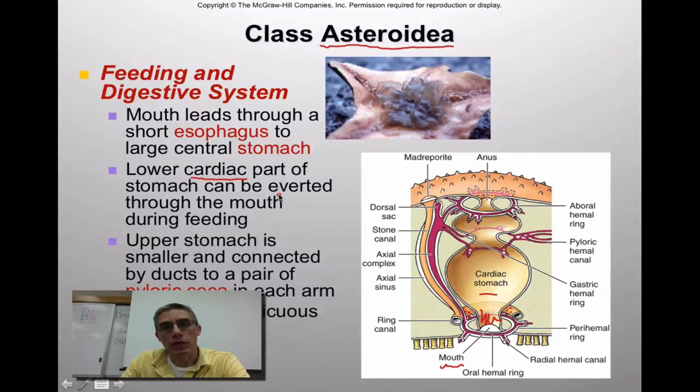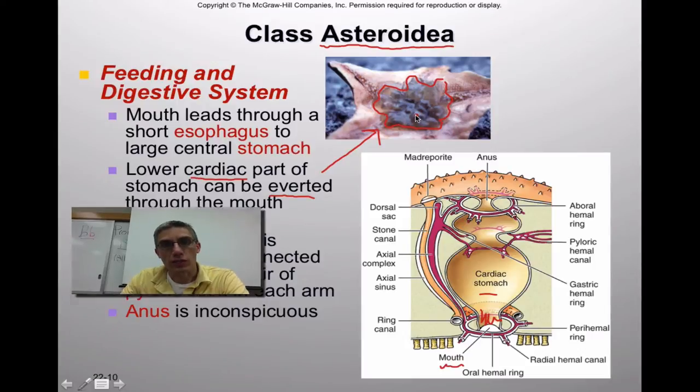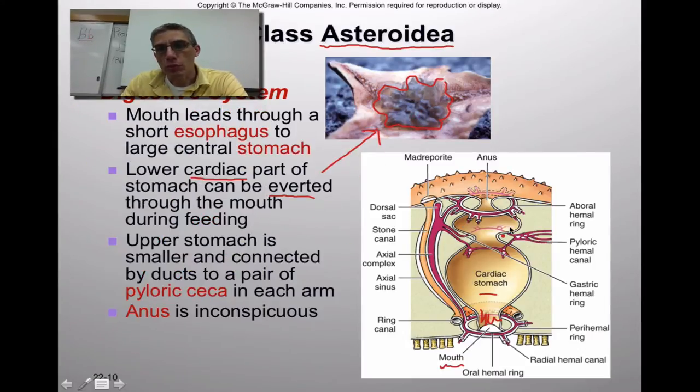What's really neat about the starfish is they can actually evert their stomach — they can protrude the stomach through the mouth of the animal. This area at the top of the screen represents the everted stomach of a starfish. They evert the stomach, wrap it around prey, and begin the digestive process. The pyloric stomach is where the pyloric ceca branch off, secreting digestive enzymes to further the digestive process.